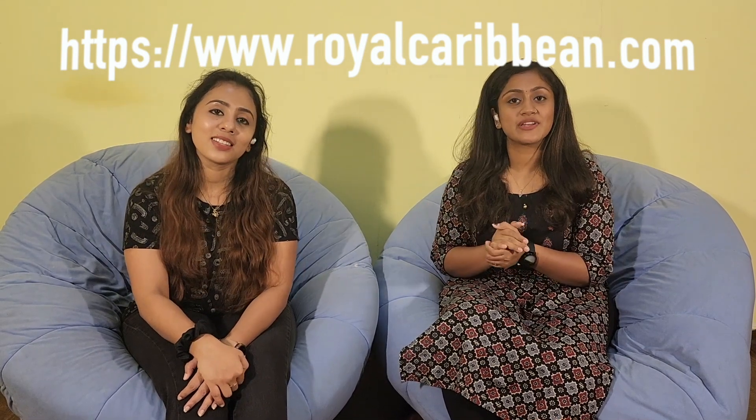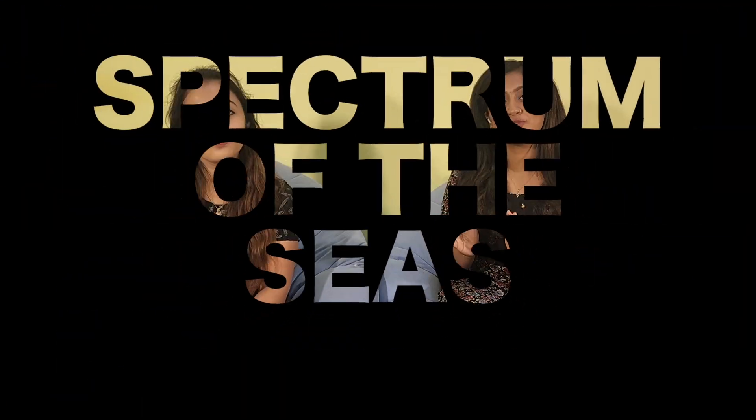It is Royal Caribbean. There are all the cruises that are available. This one is called the Spectrum of the Seas. When we open this website, we can see the dates we are going to travel — there are many types of duration and many types of cruises available to choose from.